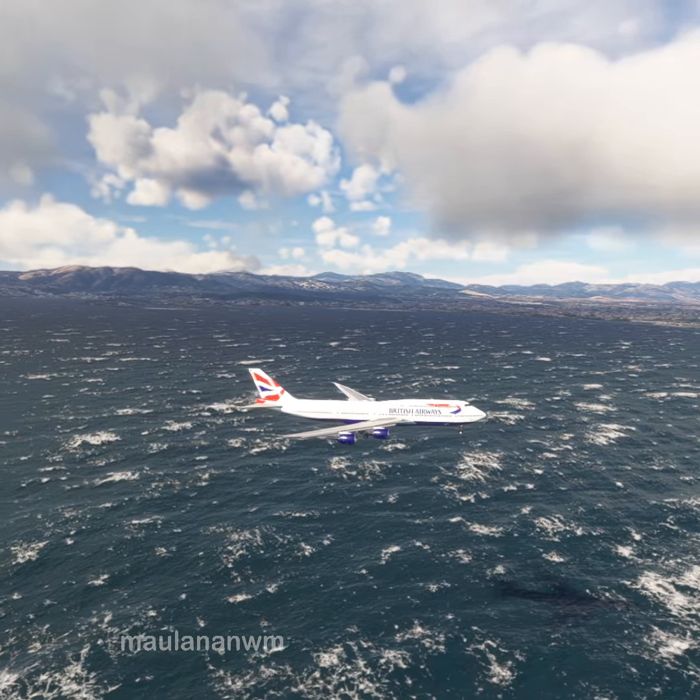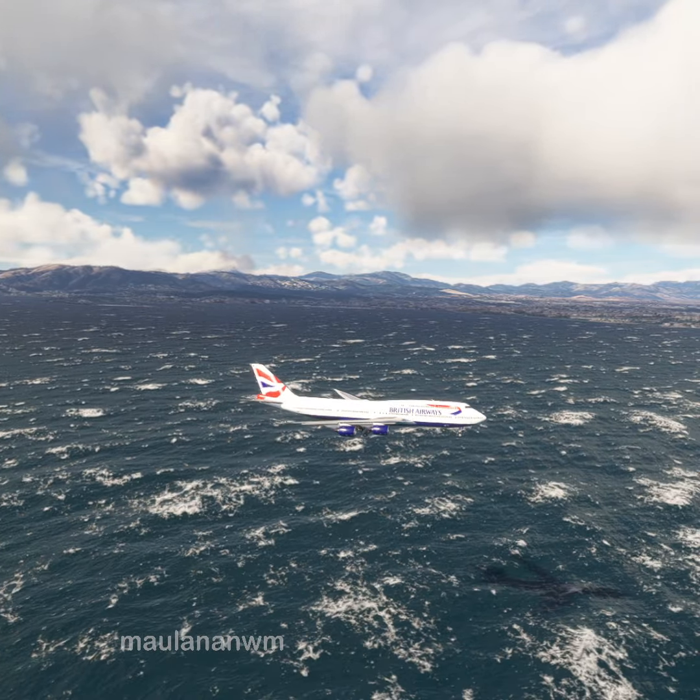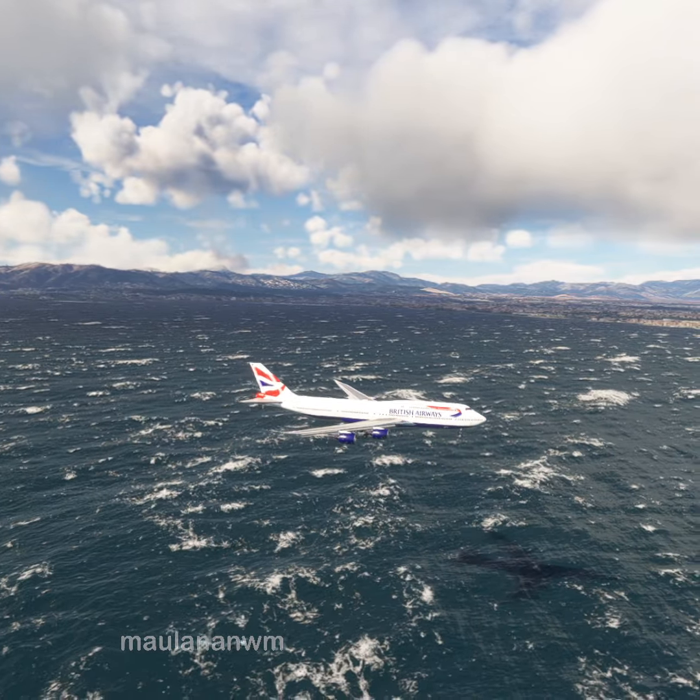Air Nostrum 8411, descend and maintain 3,000 feet. Palma Tower, Speedbird Minus is 4 miles southwest, 400 feet, with India to land.